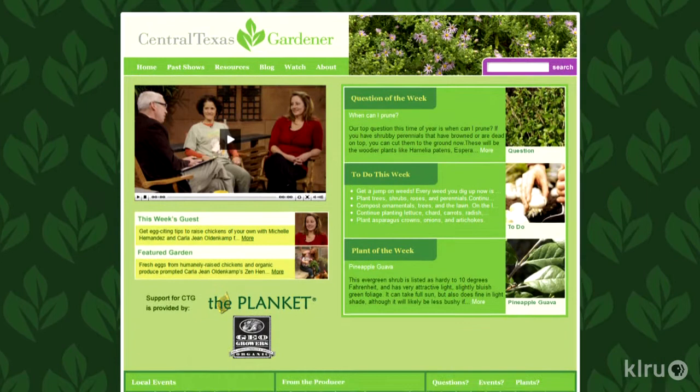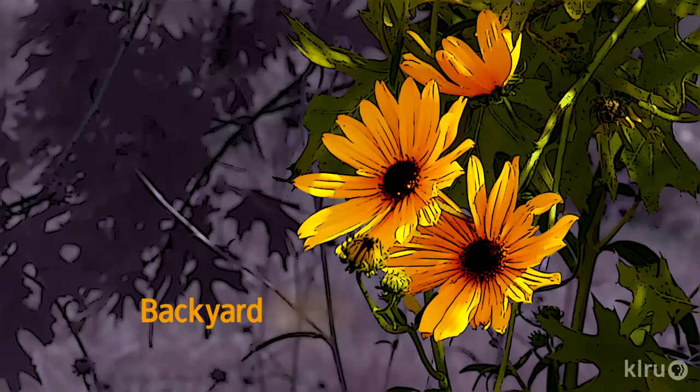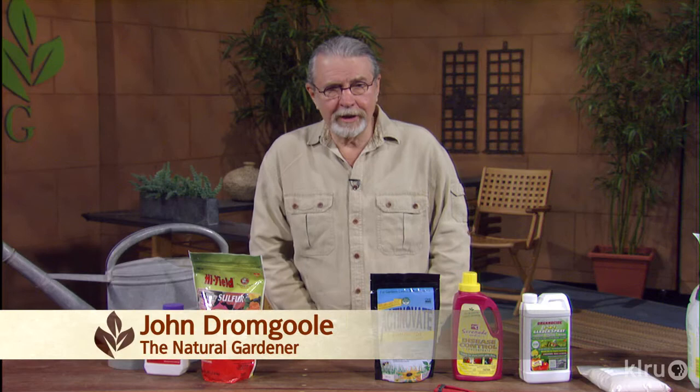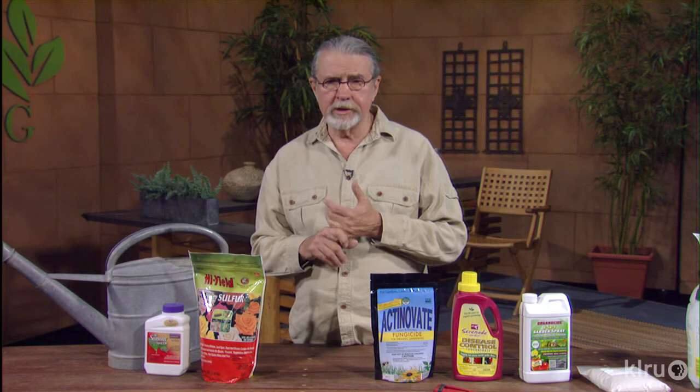Now let's check in with John Dromgoole for Backyard Basics. Hello, gardening friends. Welcome to Backyard Basics. So you put in some fruit trees — whether it was this year or previous years, there's some maintenance of the fruit trees. One of the things that's really important is every year to pick up the fallen leaves, which may have a disease or insect on them, and especially the fallen fruit. This will control insect eggs. Spray with the horticultural oil — hibernating insects are also in there, so we need to spray them.